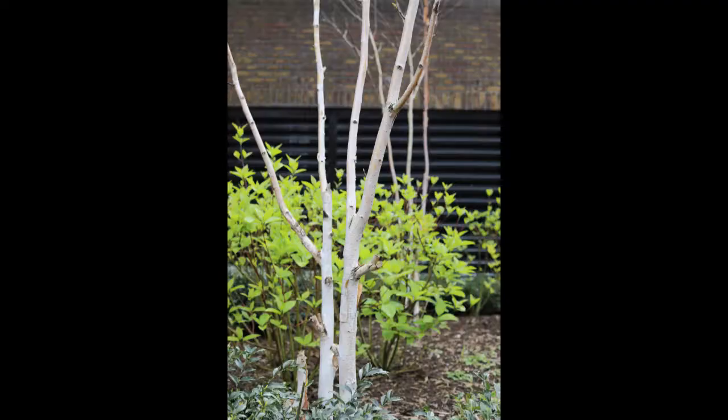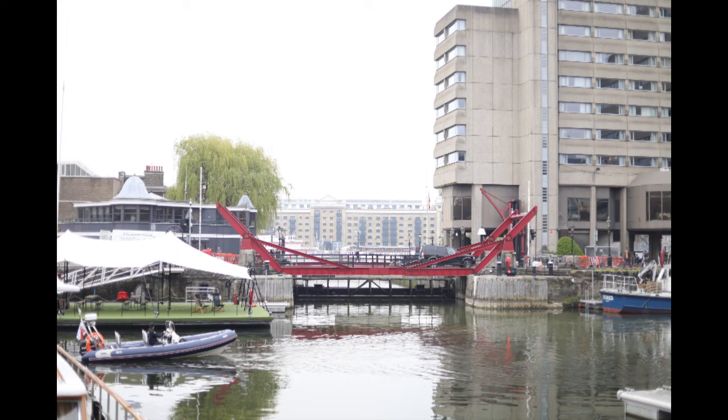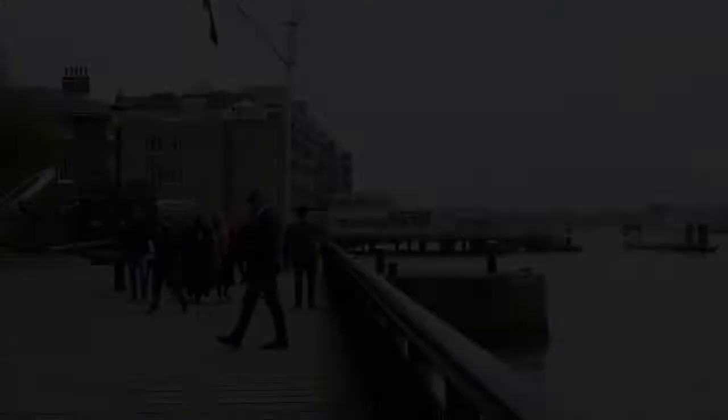The dock opens out to the Thames now, and you can see across to Butler's Wharf on the other side and to Tower Bridge. Now we come onto the walkway bordering the Thames, and in a minute we'll see the Thomas Doggett pleasure boat.